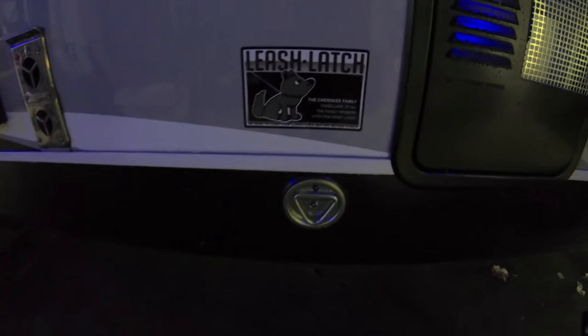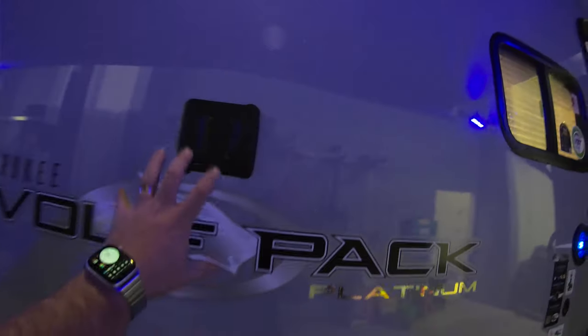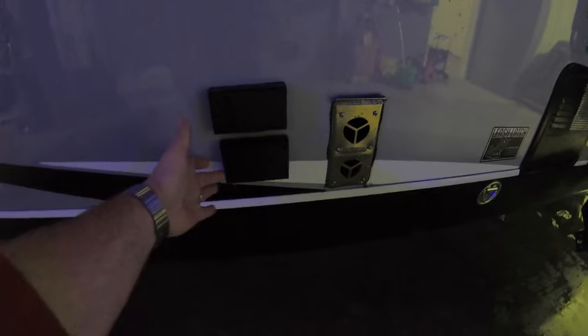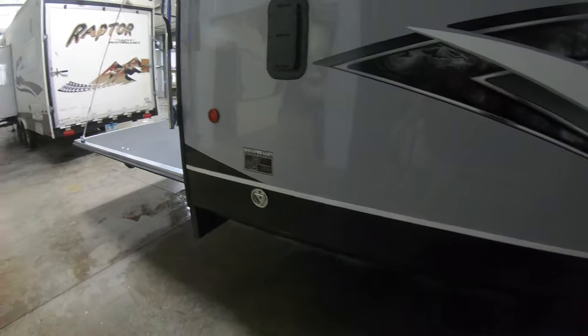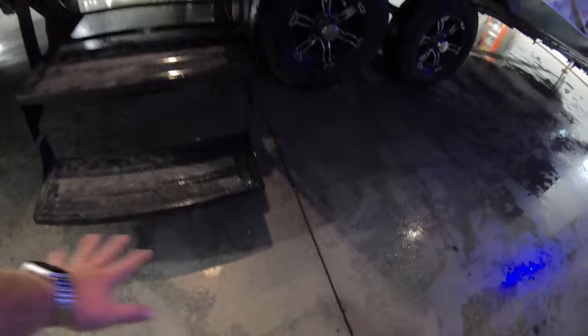You do have a leash latch for your pets — one under here. There's a spot for entertainment with a TV backer right here with the appropriate hookups for outside. You've also got a second entrance to the back and a second latch for your buddies, your grill, bikes — anything you want to hook up.